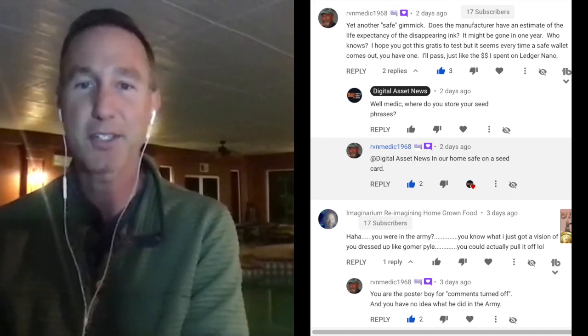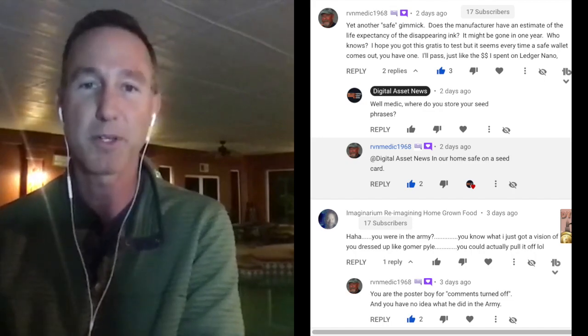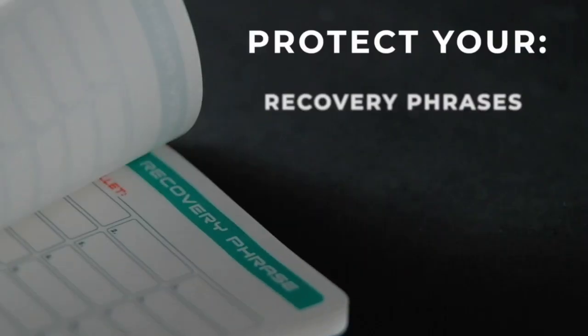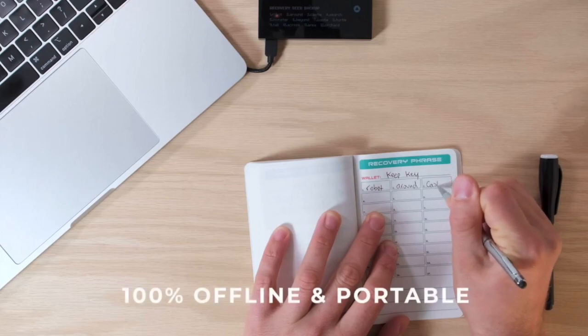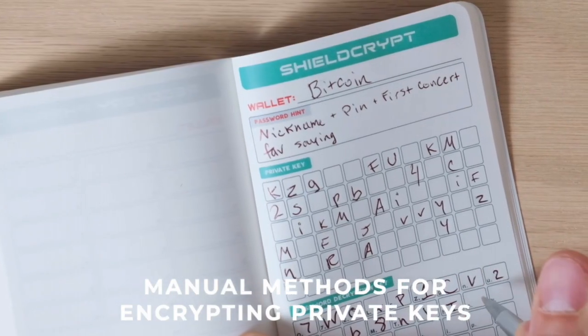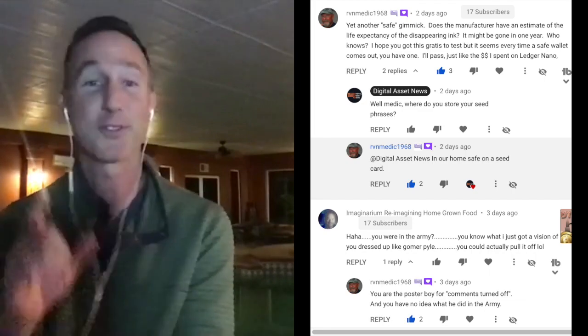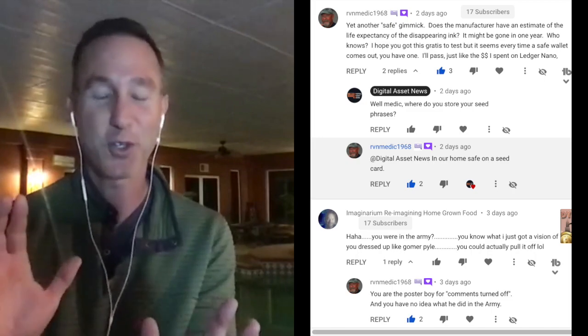Medic says: 'Yet another safe gimmick. Does the manufacturer have an estimate of the life expectancy of the disappearing ink? It might be gone in one year — who knows.' The Shield Folio is a lightweight pocket book that is tear-resistant, water-resistant, and tamper-resistant. You put in your seed phrases, mnemonic phrases, and passwords. It also has this thing called the Ghost 10, a specialty ink visible under black light. Medic adds: 'I hope you got this gratis to test — it seems every time a safe wallet comes out, you have one.' That is true — people send me stuff all the time, and I show you guys about a quarter of what I actually get sent.